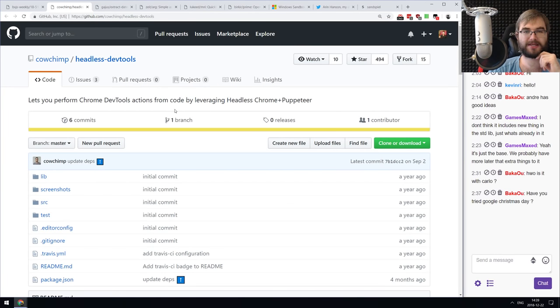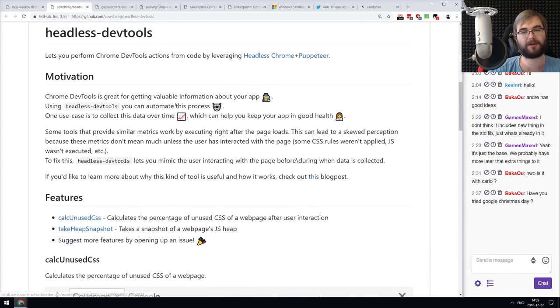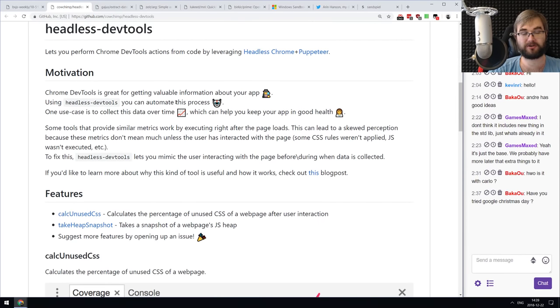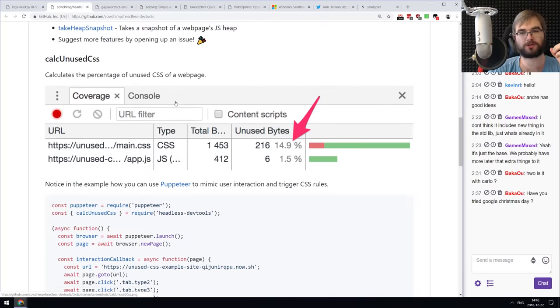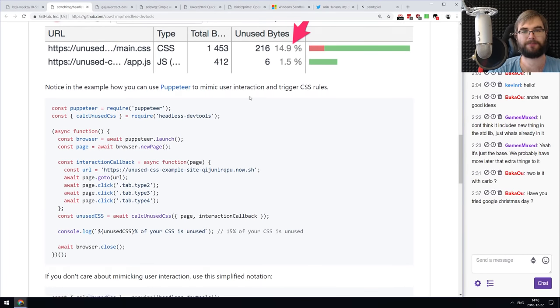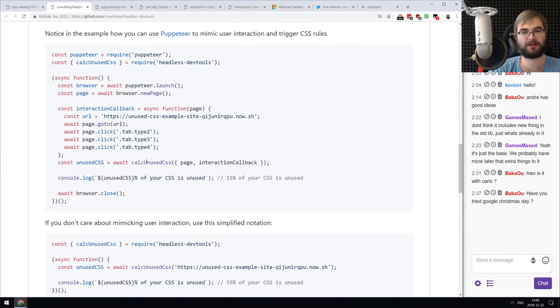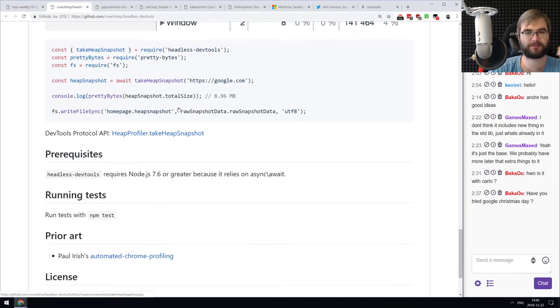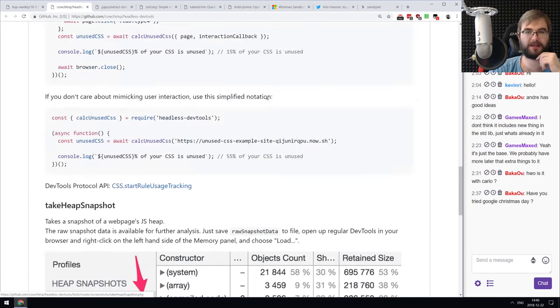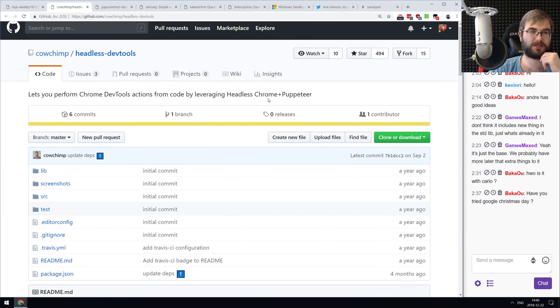Next is 'headless-devtools,' a library that lets you perform Chrome DevTools actions from code by leveraging headless Chrome and Puppeteer. You could do this with Puppeteer directly but it was a pain. This library wraps it for you — for example, you can get unused CSS percentage just by running a function on your page, or take heap snapshots. It's a nice abstraction.